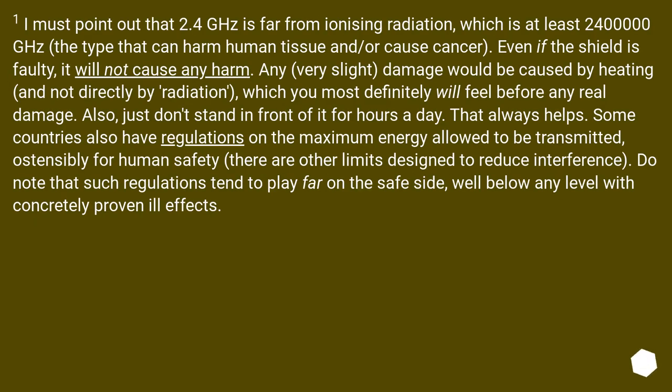One thing I must point out: 2.4 GHz is far from ionizing radiation, which is at least 2,400,000 GHz — the type that can harm human tissue and/or cause cancer. Even if the shield is faulty, it will not cause any harm. Any very slight damage would be caused by heating, and not directly by radiation, which you will definitely feel before any real damage. Also, just don't stand in front of it for hours a day — that always helps. Some countries also have regulations on the maximum energy allowed to be transmitted for human safety, and other limits designed to reduce interference. Note that such regulations tend to play far on the safe side, well below any level with concretely proven ill effects.